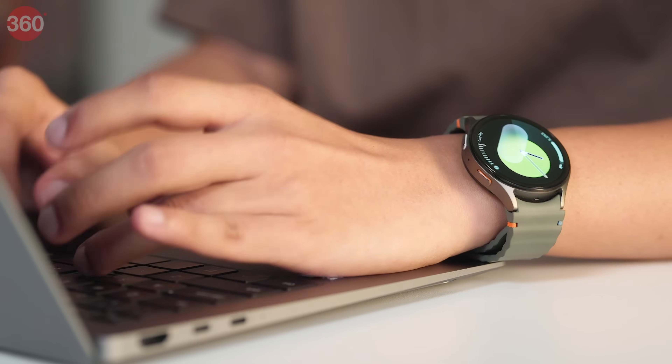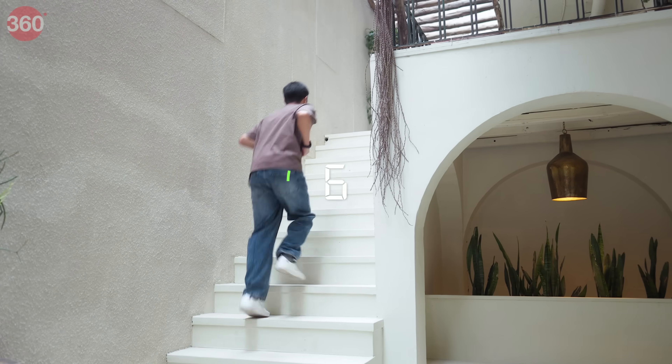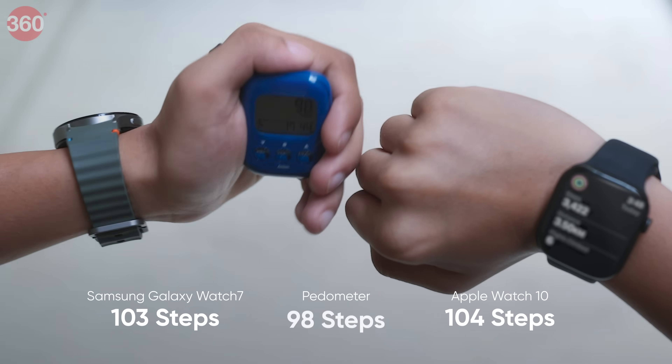Starting with the basics. If you're like me, you probably spend a lot of time at your desk, but every now and then you need a break, and tracking your steps is a must. We put both watches on our wrist along with a pedometer and did a 100-step test. Both watches gave pretty accurate results — this round is a tie.